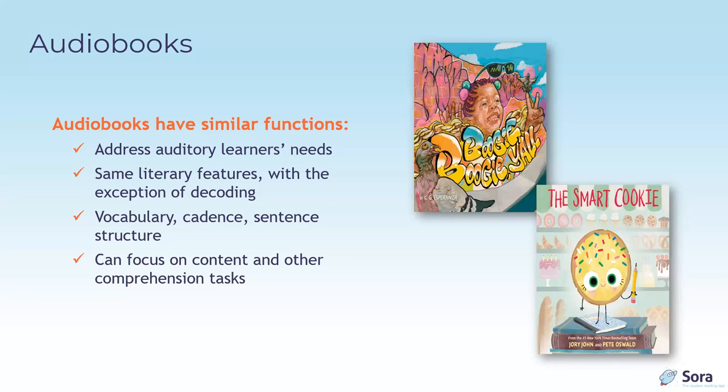Favorite newer audiobooks for this age group include Boogie Boogie Y'all by C.G. Esperanza, published by Katherine Tegen Books and Harper Audio — an NPR Best Book of the Year, ALSC Notable Children's Book, Odyssey Award winner, and Pura Belpré Honor Award winner. Three children marvel at and joyfully spread the word about amazing street art. The beat is as infectious as the words in this amazing title.